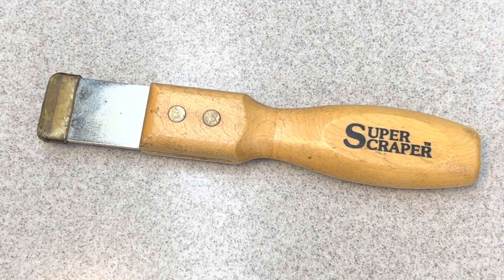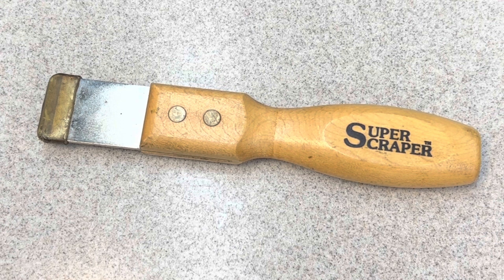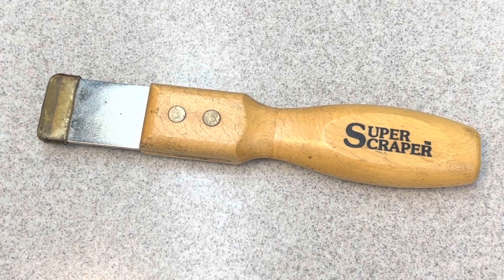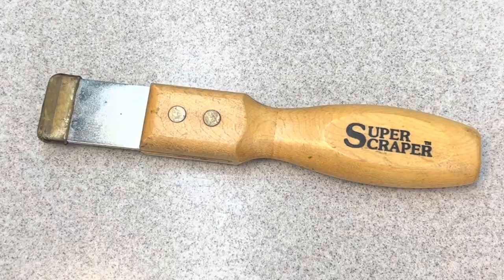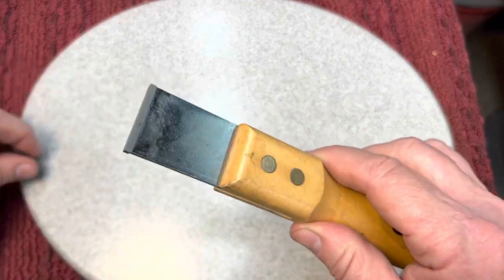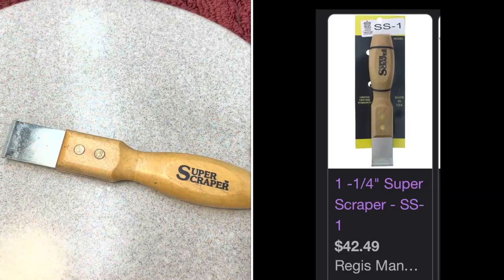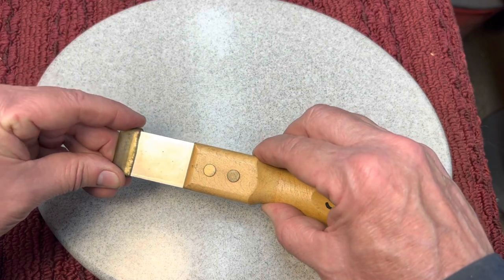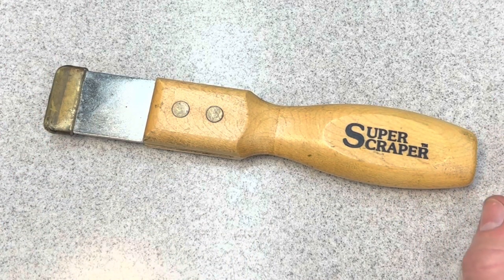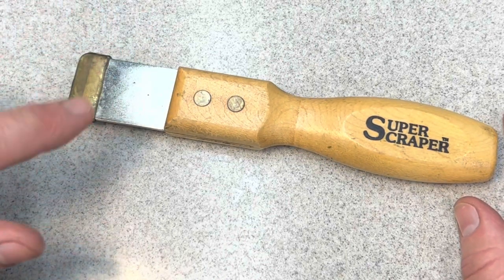Next up, I was watching my buddy CP, the Tool Addict — he has a great channel on all kinds of tools. These young guys today really know their stuff, especially if you turn wrenches for a living. He always does tool reviews and he showed this carbide-tipped scraper. When he did, I said, 'Oh my God, look at this thing!' They're not cheap. I went on eBay and found one for $15, which is probably well below market value. Let me show you what's so great about this tool and why you need a good scraper.